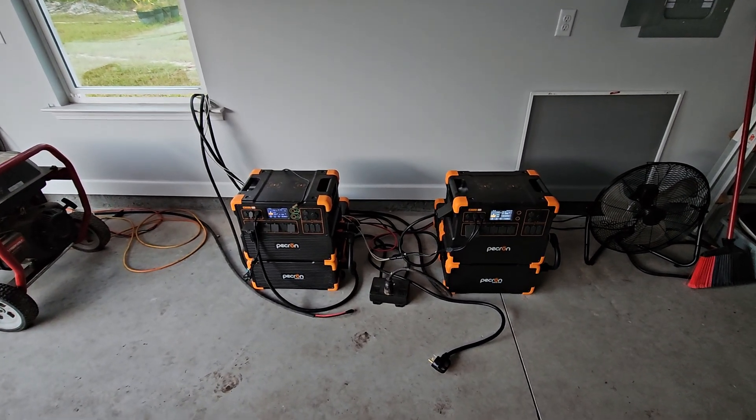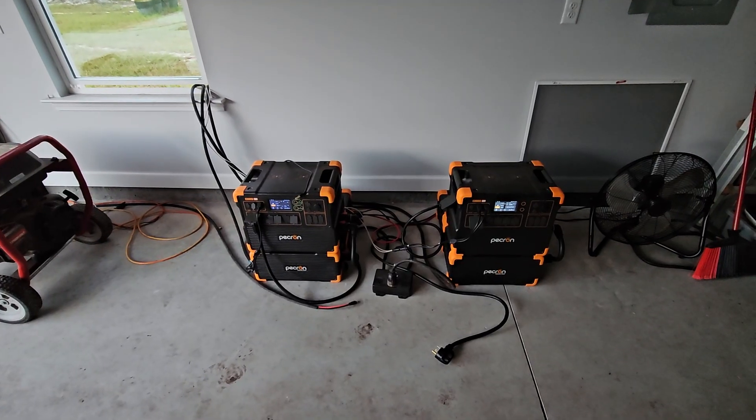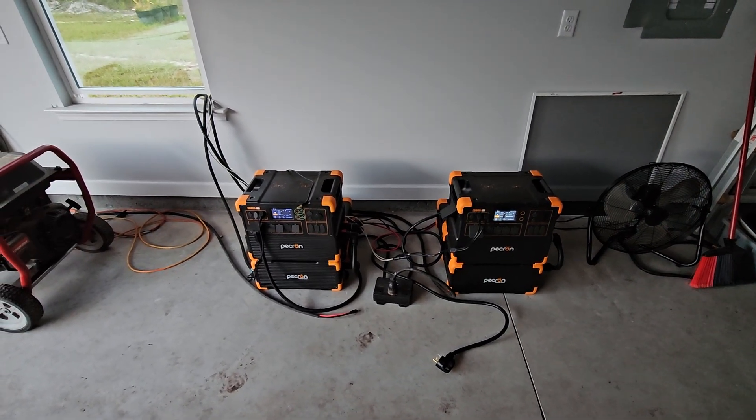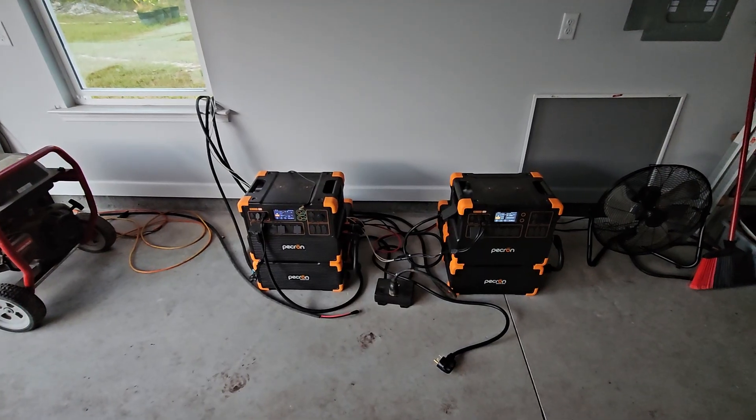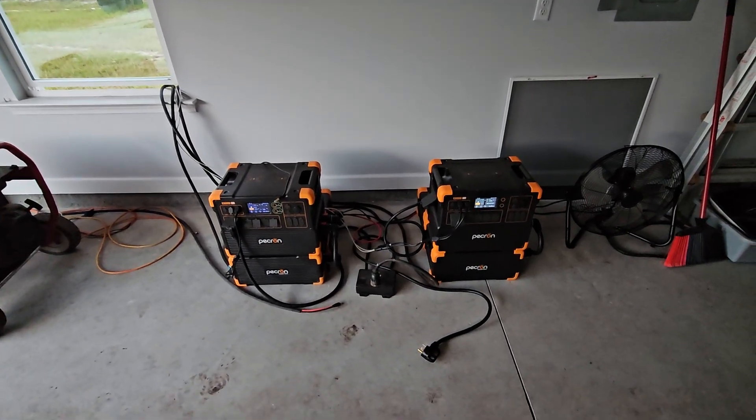Hi, welcome to GridDown Preparedness. My name is Wade. We've been off grid now for 18 days, partially due to the government shutdown, partially due to me wanting to do some testing and save about two to three dollars a day on electricity.